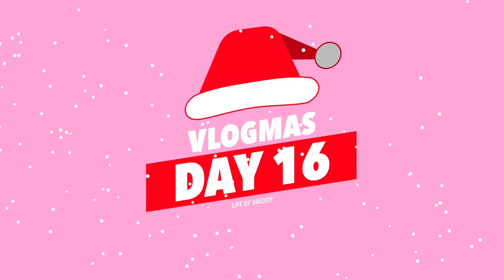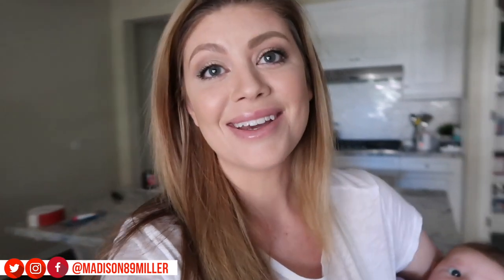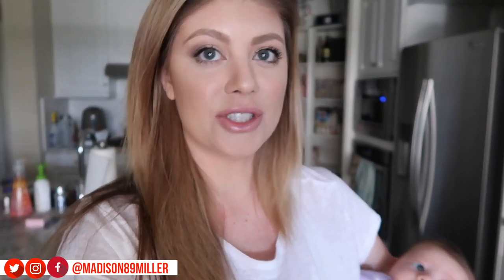Good morning, happy Vlogmas day 16! I've got little Riley here right now, I'm actually making her a bottle. I nursed her twice this morning and she's just not having it. My milk is just not full enough for her, so I nurse her as often as I can for little snacks to keep me producing milk. What I usually do is pump one to two times a day and get a stock going in the fridge so we just make bottles.